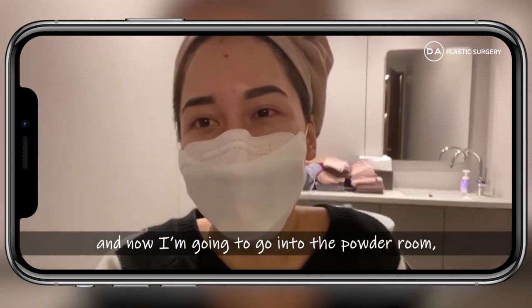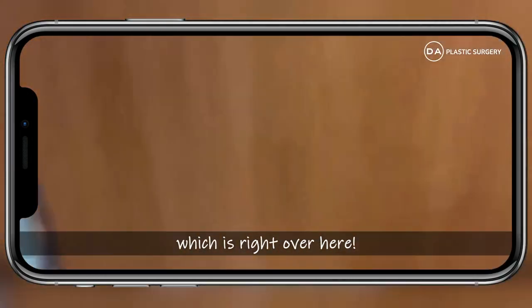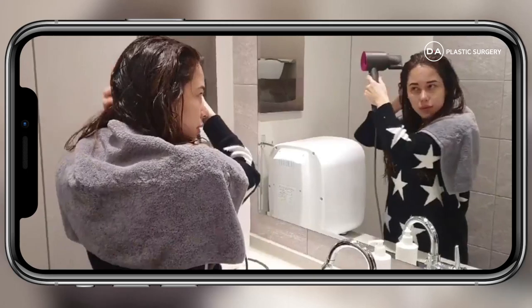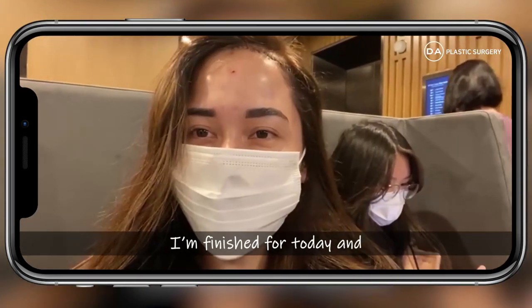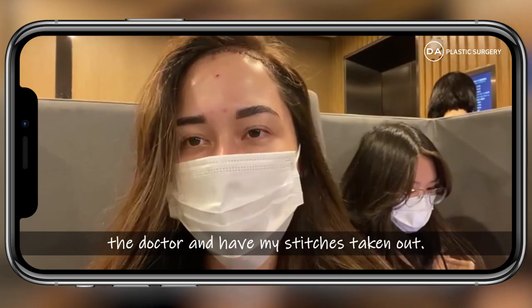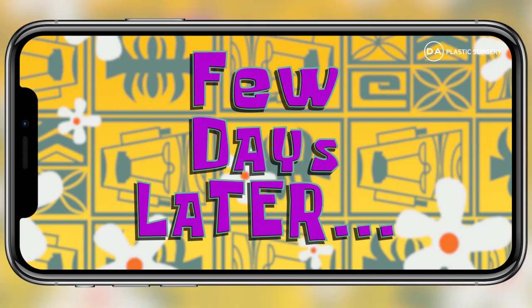I just finished the shampoo service — she was very gentle because my incisions are still healing. Now I'm going to the powder room, which is very nice. I'm finished for today. Now that I'm done with my checkups I can go, but I'll be back in a few days to meet with the doctor and have my stitches taken out.